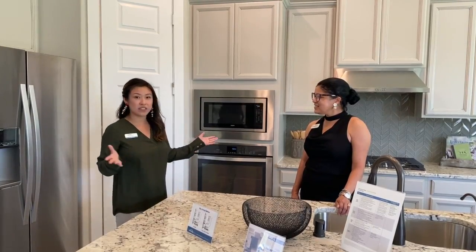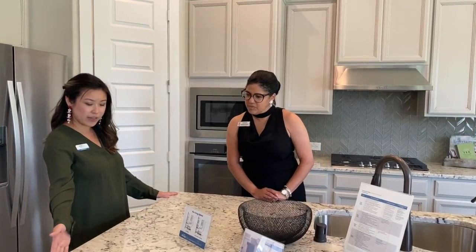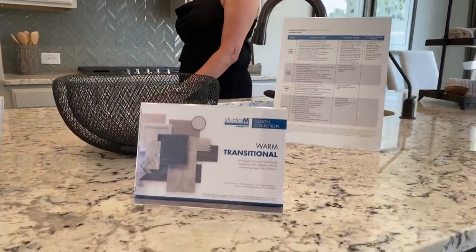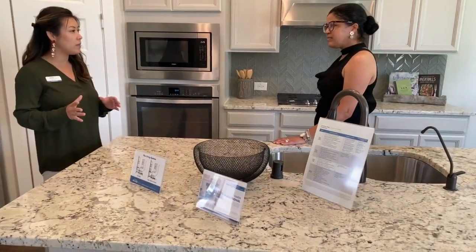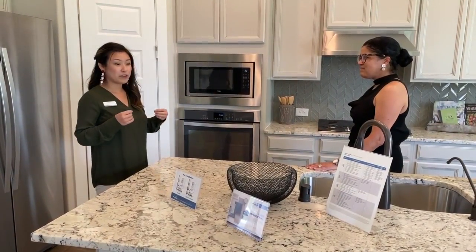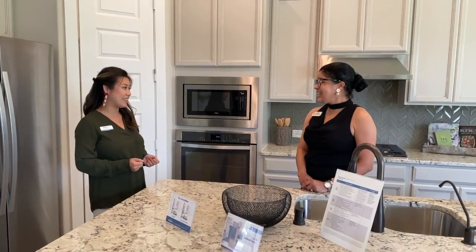Another great feature — since we are standing in the kitchen — I wanted to share this is our warm transitional collection, from granite to cabinet colors. We have nine collections at our design center, and from those nine there are subcategories you can choose in each one. So we're super easy and transparent, so there's no headaches going to the design center, and it's beautiful after it's been completed.